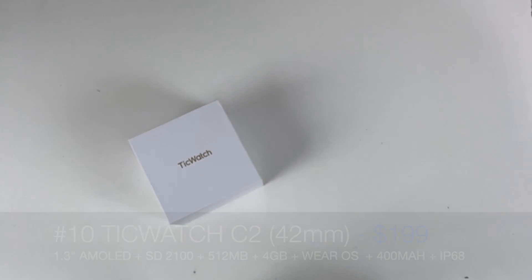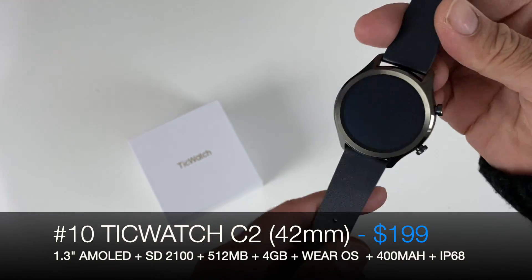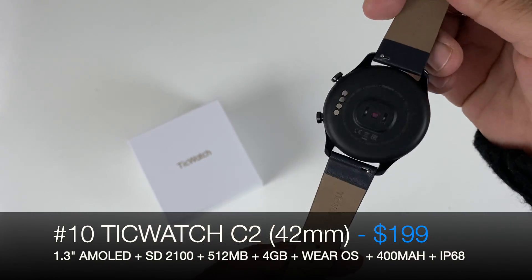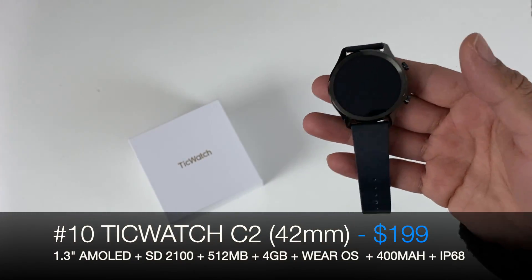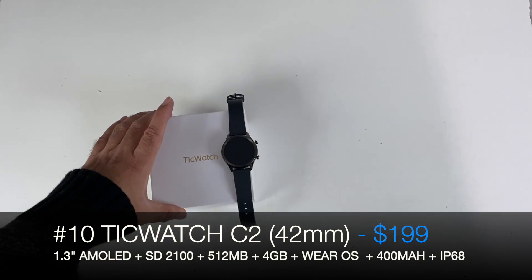At number 10 we have the TicWatch C2. It's nice and compact in size, has an AMOLED display, and this is one of the cheapest smartwatches you can buy that has the official Wear OS by Google. So number 10: TicWatch C2.